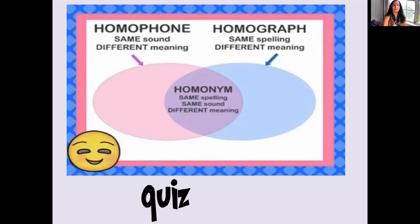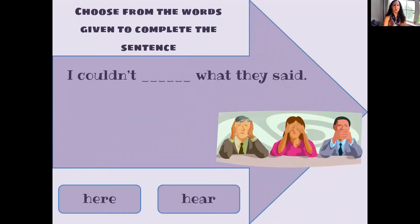So as we notice, there's a quiz. Let's get started. So we're going to choose from the words given to complete the sentence. These sound the same here and here, but what do they mean? Let's look at the sentence: I could blank what they said.